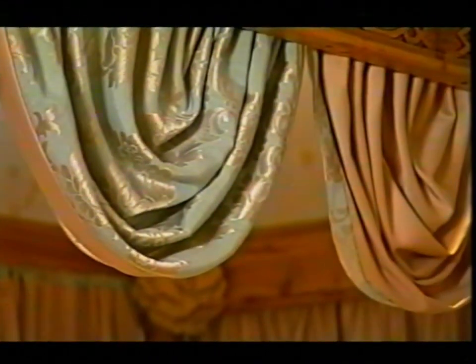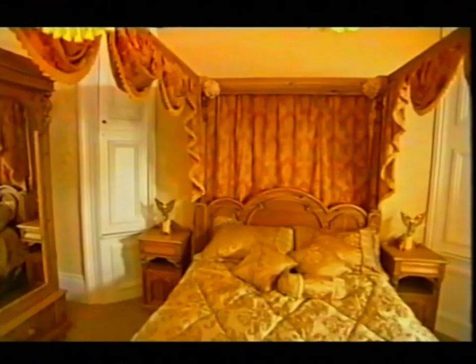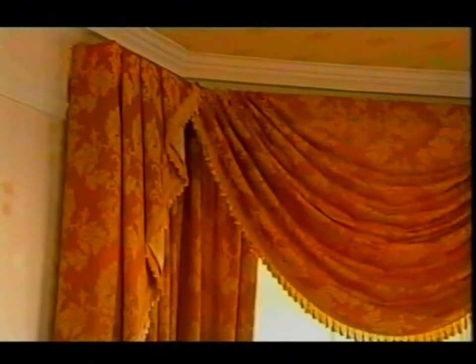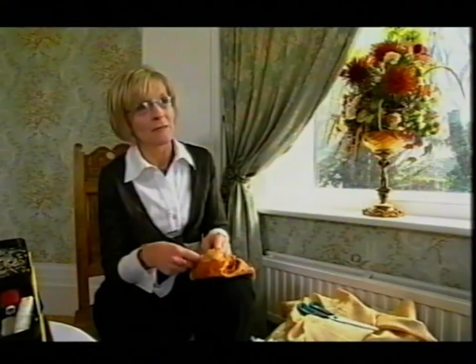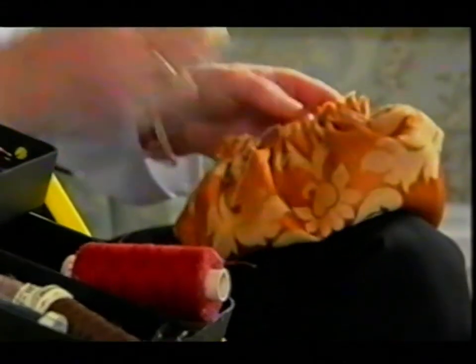The soft furnishings had to be perfect and the lady tasked with that mammoth job was curtain maker Marlene. I spent hours and hours on this project. There's about 25 to 30 pairs of curtains, somewhere around about 40 swags, and about nine for each bed. Various tiebacks and blinds and little bits and pieces — the small things are what take the time. So there's a lot of work, a lot of hours, and a lot of money.